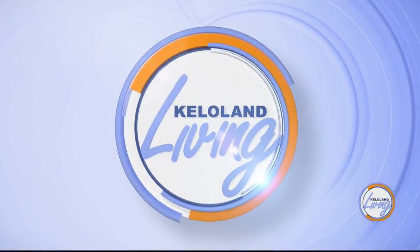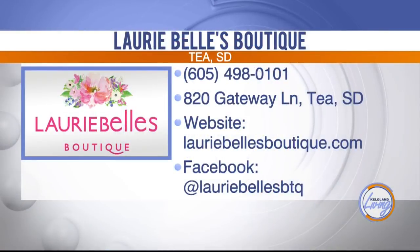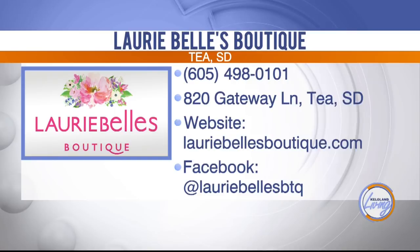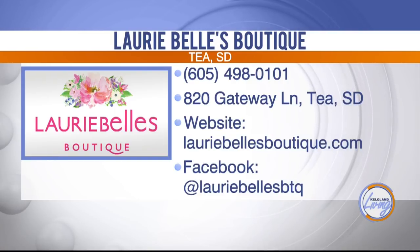Thanks so much for joining us today. Are you now in the mood to do some shopping? See what Lori Bell's Boutique has to offer by visiting the website at LoriBellsBoutique.com.